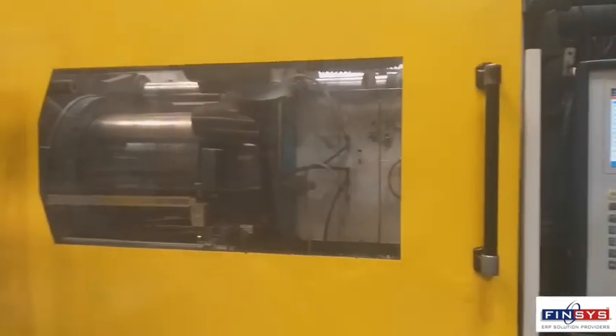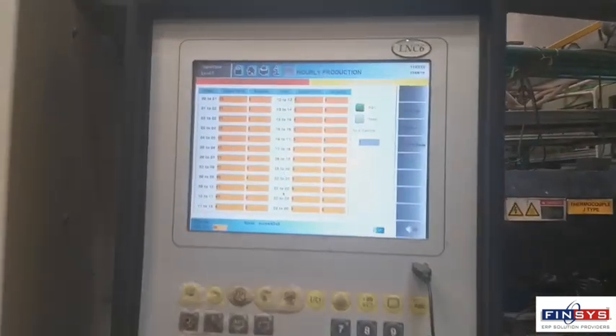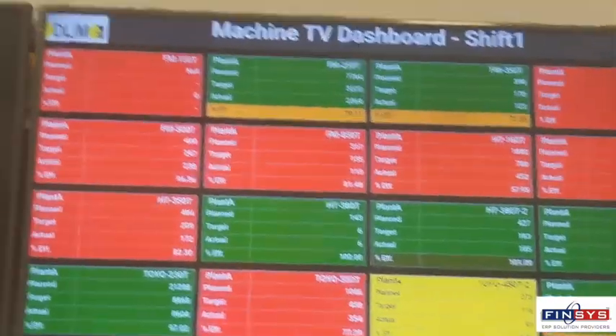Machines giving data to the ERP software — one of the first times ever in the Indian automotive industry and white-goods industry. Challenge to become number one and work like number one. DLJM, Finsys, Entrib, Shopworks.